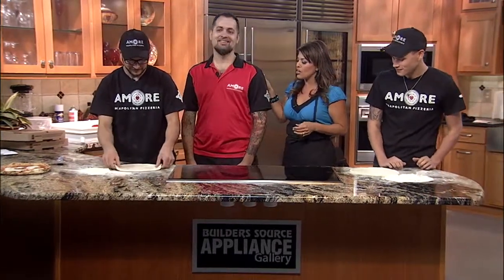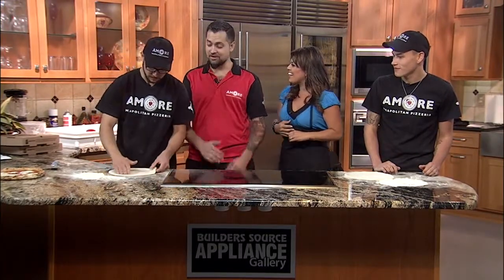Gabriel, congratulations on your restaurant. You guys have been open a year in Knob Hill now. We just hit a year. It's been great, a lot of fun. We've been getting a lot of new fans and people coming out trying real Italian pizza. And let me ask you — you are a certified pizzeria. What is that exactly?